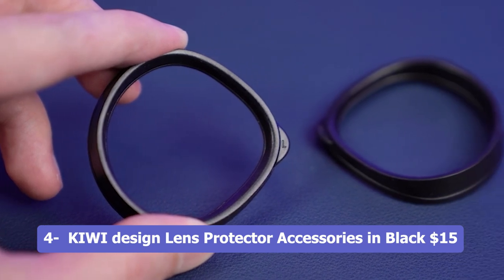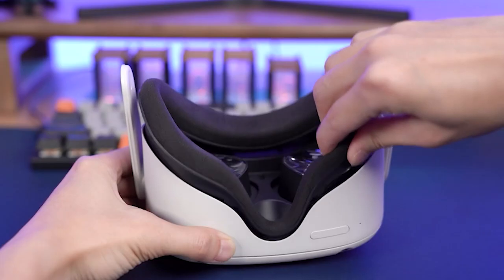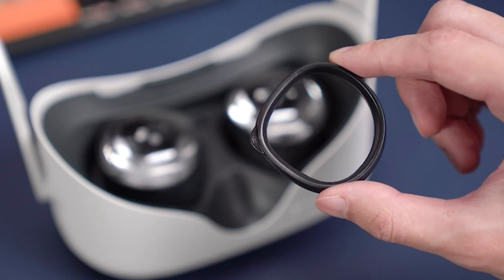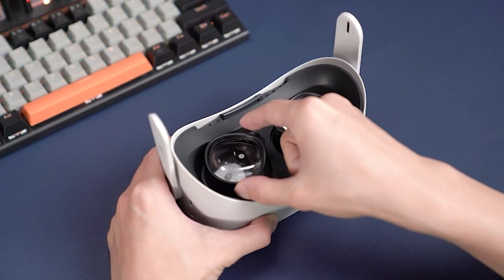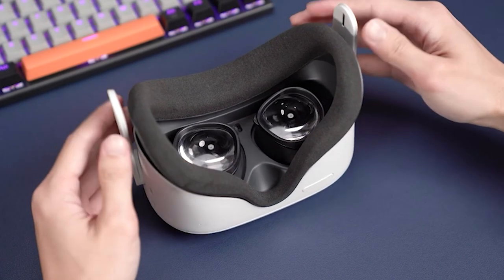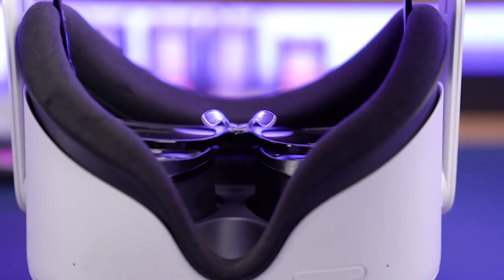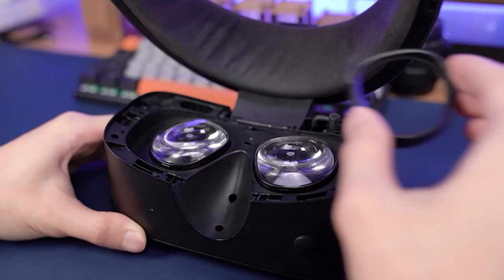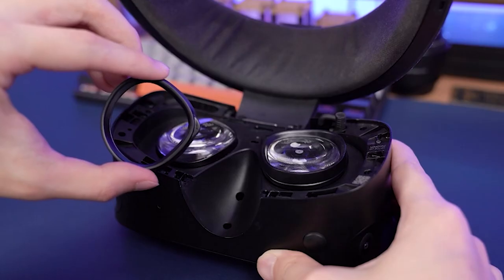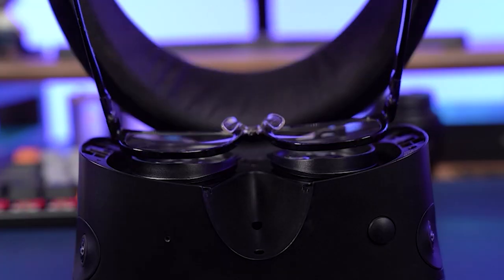Number 4: Kiwi Design Lens Protectors Accessory in Black, $15. The Kiwi Design Lens Protectors in Black are a must-have for owners of Quest 2, Quest 1, and Rift S virtual reality headsets. These lens protectors are specifically designed to prevent eyeglasses from scratching the lenses of the VR headset. The anti-scratch ring acts as a spacer between the glasses and the lenses, ensuring the two don't come into contact and cause damage. With easy installation and a secure fit, these lens protectors offer peace of mind and extend the lifespan of your VR headset. The black color adds a sleek and stylish touch to your VR setup.